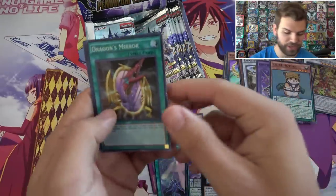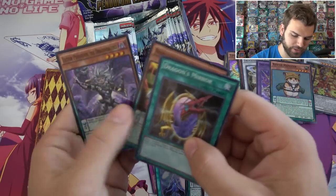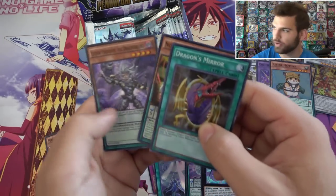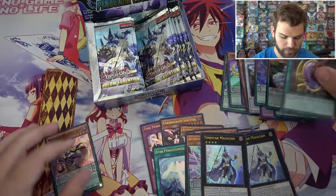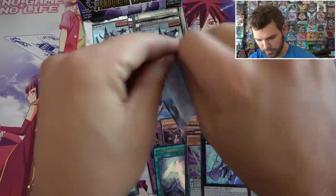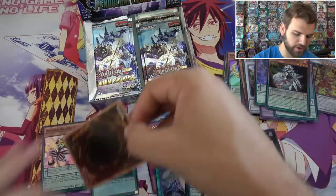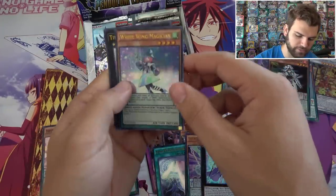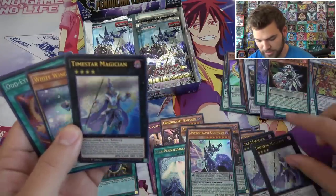We got a Super Rare Red Dragon's Mirror — that's awesome. Noble Dragon Magician and Lecter Pendulum the Draco Overlord. Let's see how many Dragon's Mirrors we get inside here. I think we'll definitely get every card in this set and multiples of each card. White Wing Magician. Another Time Star Magician — I'll take all the Time Star Magicians. Let's see how many of those we get.